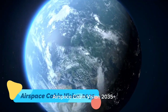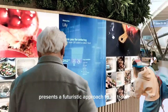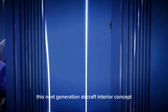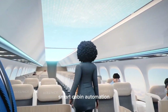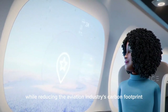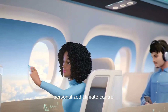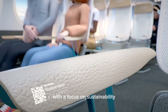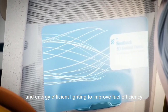Airbus' Airspace Cabin Vision 2035 Plus presents a futuristic approach to air travel, combining sustainability, comfort, and advanced technology. This next-generation aircraft interior concept features modular seating arrangements, smart cabin automation, and eco-friendly materials to enhance passenger experience while reducing the aviation industry's carbon footprint. The design includes interactive digital displays, personalized climate control, and AI-powered service systems that adapt to passenger needs. With a focus on sustainability, Airbus envisions using lightweight composites and energy-efficient lighting to improve fuel efficiency.